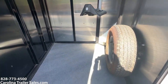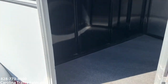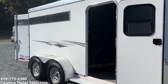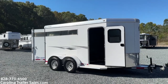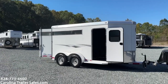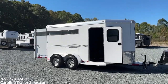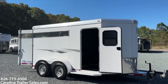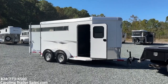Sorry about the reflection from the sun. Again, pretty solid — I would consider it immaculate shape, no issues. 2019 Adam two horse slant load bumper pull. Fairly lightweight — I'm going to guesstimate an empty weight of right about 2,800 to 3,000 pounds, give or take.